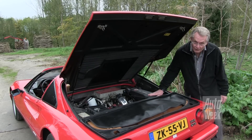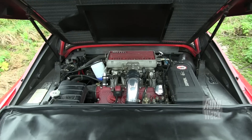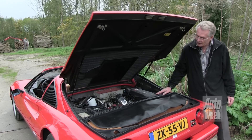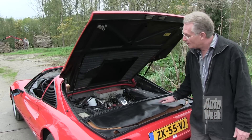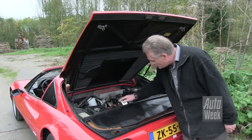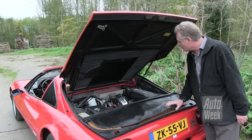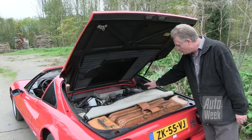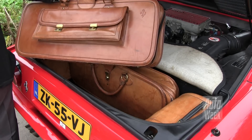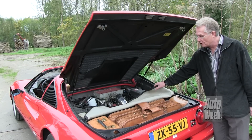Dit is het hart waar het om gaat bij de Ferrari. 3200 cc V8, 270 pk's. Een heerlijke auto om mee te rijden. Je ziet hier nog de sticker van de katalysator. Die is er inmiddels uit, maar ik laat het stickertje wel zitten want het hoort eigenlijk wel bij de auto. En verder bagageruimte met de originele kofferset van Ferrari zoals die geleverd werd in de jaren 80. Genoeg voor vier weken vakantie als je dat zou willen.